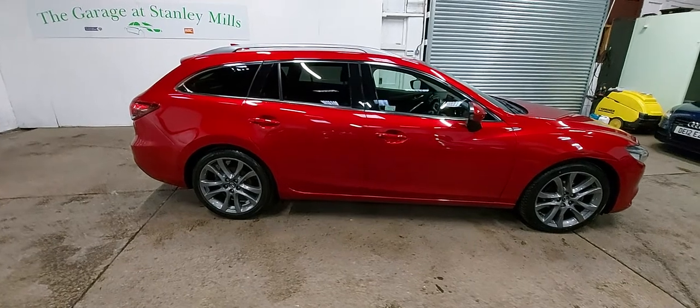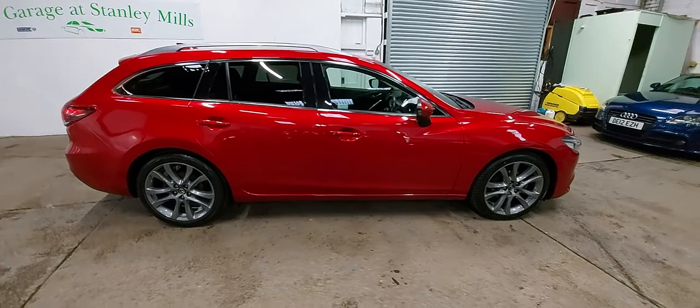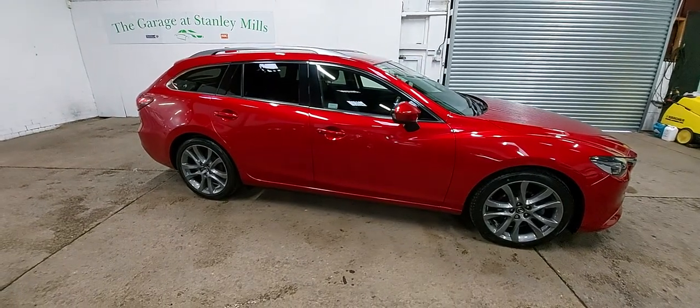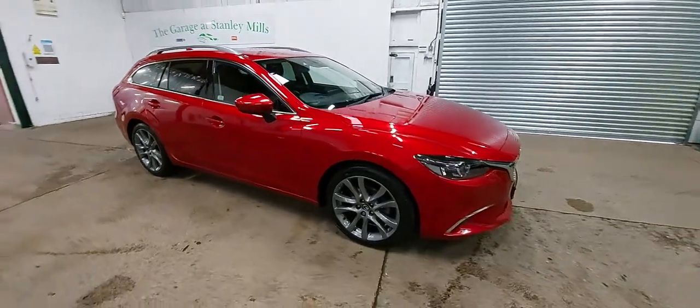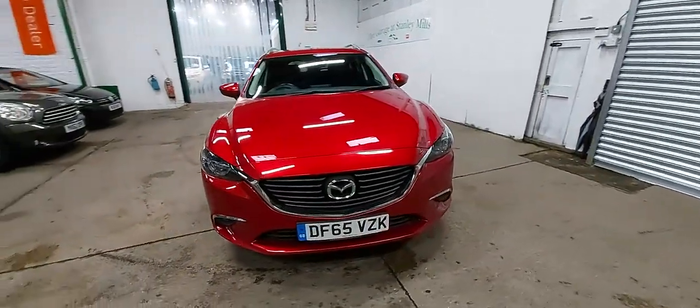So today, 65 plate Mazda 6 Sport Tourer — just such a great looking car, these Mazda estate cars, and we've sold about four or five this year already. Great colour, it's all red — nice to be different. So fed up these days with blacks and silvers and greys; it's really, really nice to see something that stands out.